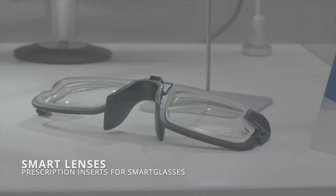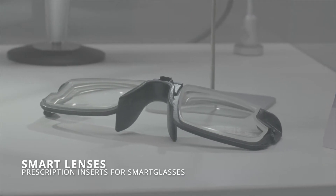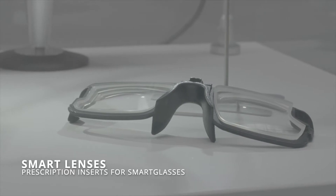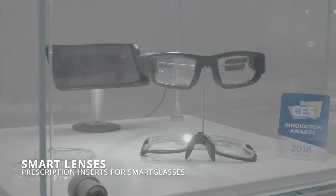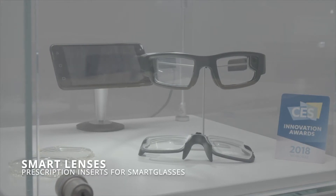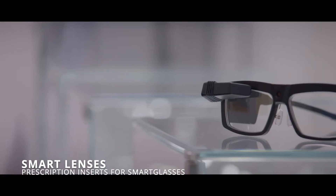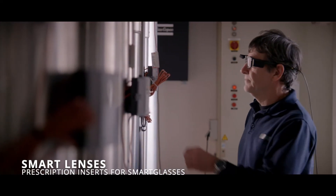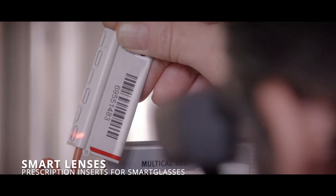About 60% of the world population today requires prescription lenses, and it is expected that by 2030, 80% of the world population will require prescription lenses. The current smart glasses available today do not address this need, but with the LuxxXL 3D printing technology, you can add prescription to these smart glasses.